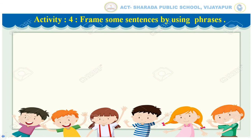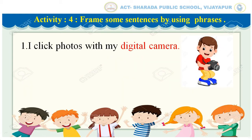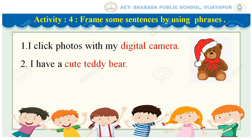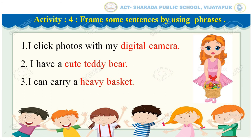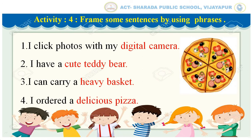Activity 4: Frame some sentences by using phrases. I click photos with my digital camera. I have a cute teddy bear. I can carry a heavy basket. I ordered a delicious pizza.